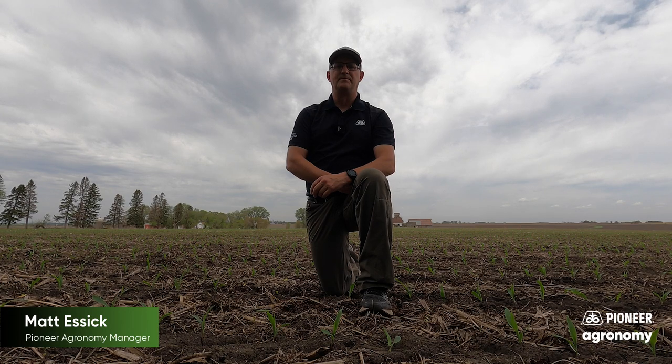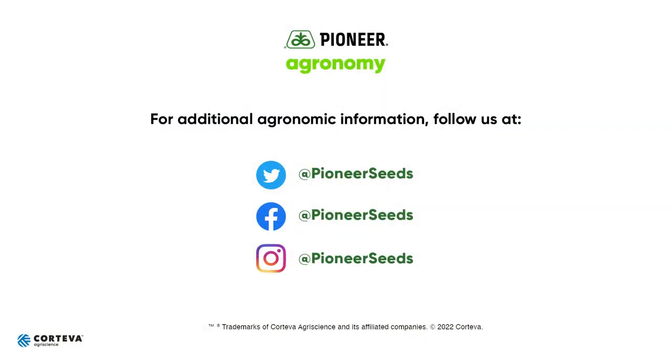So keep following along as we walk through the life of a corn plant throughout the growing season. That concludes this Pioneer agronomy video podcast. Visit our page on pioneer.com and follow us on Twitter and Facebook for more agronomy insights.